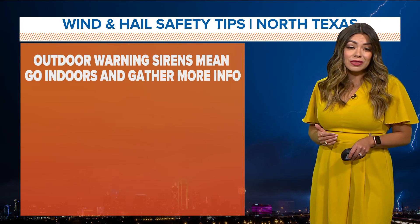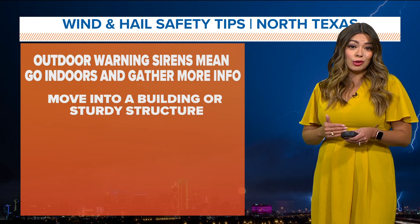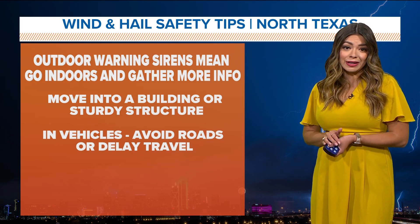So if you hear sirens, more than likely it's going to be for that hail. Make sure to go inside and gather more information with us — we're going to be here all afternoon. You want to make sure you are in a sturdy building. And if you are in a car, do not go outside. Hail is very dangerous.